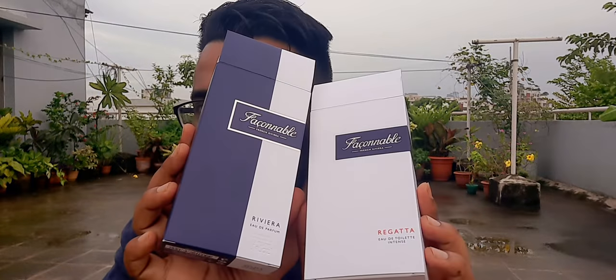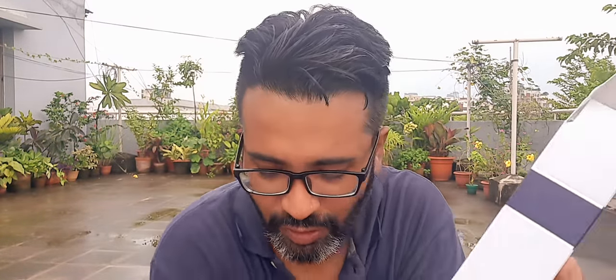I bought these two fragrances and I'm going to review them side by side — not in the same video. They're two Faconable fragrances, and I wanted to talk about them because there's absolutely nothing on Fragrantica in terms of user reviews. I wanted to be the first one to review these two fragrances from the same house called Faconable. There are many fragrances from this house I'd seen before but never bought or reviewed, so this is my very first official review of this house.